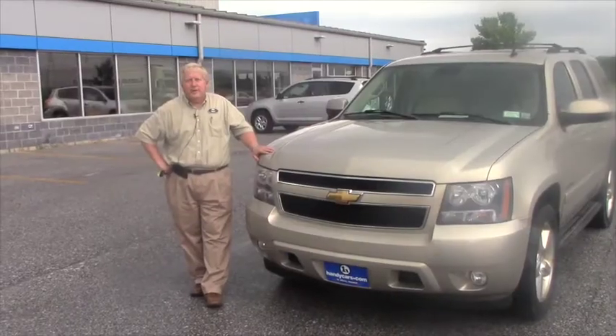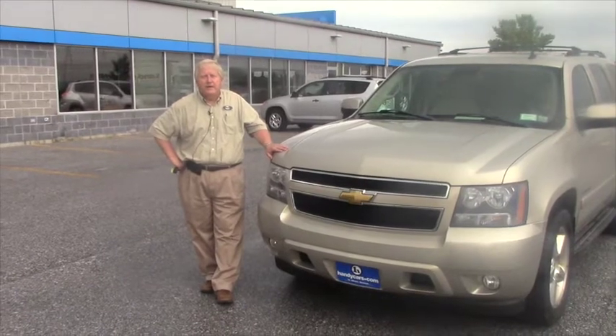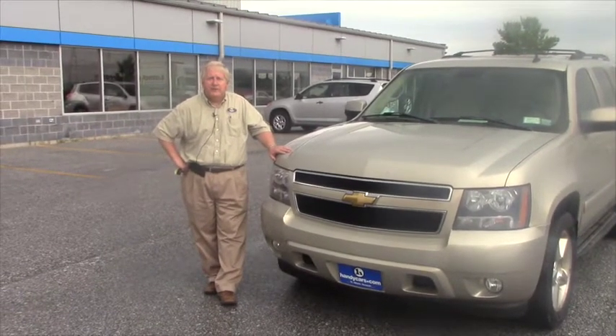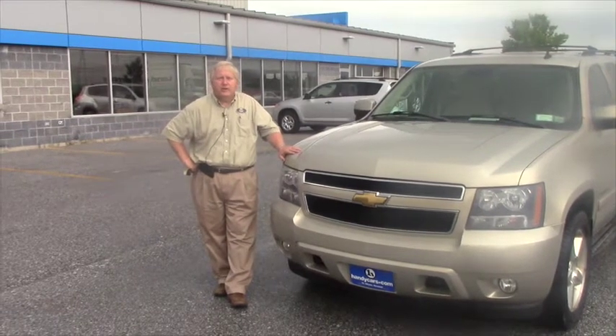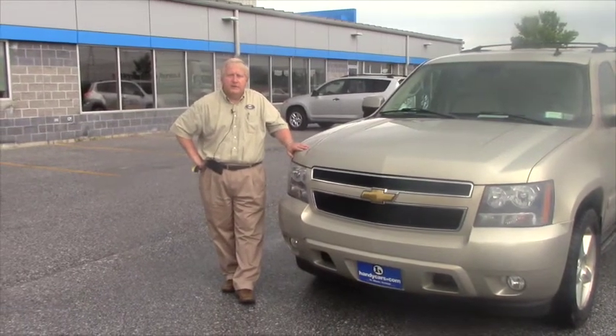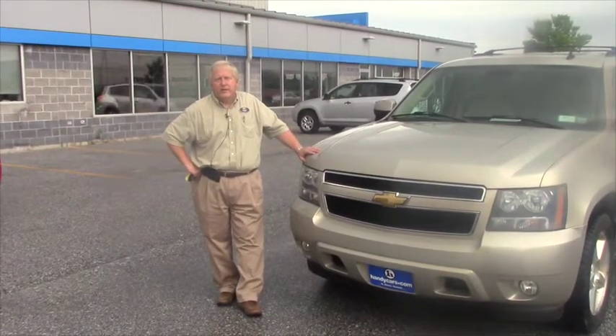George, the truck hasn't been through Recon yet — it just recently came in, I believe it was late Thursday, but I wanted to send it to you to get an idea. It is a very nice truck. We do have to do some recon on it to get it ready to go, but there's a lot of value here.